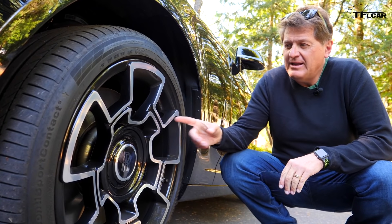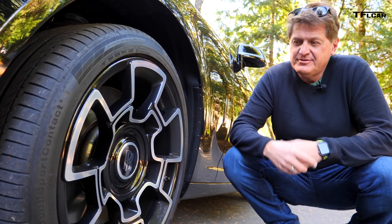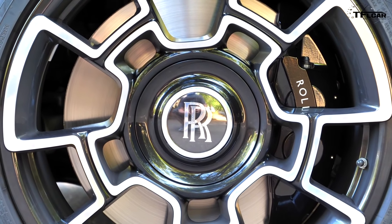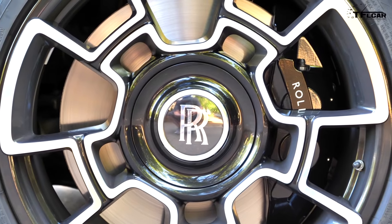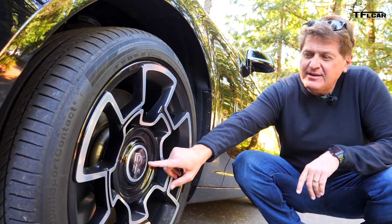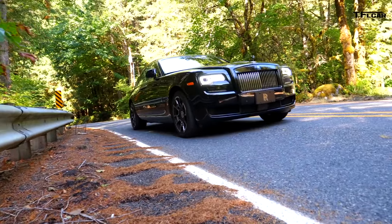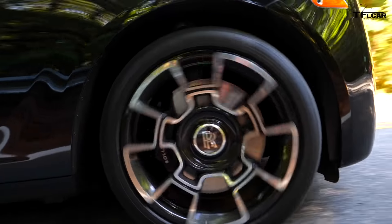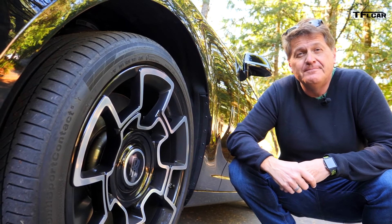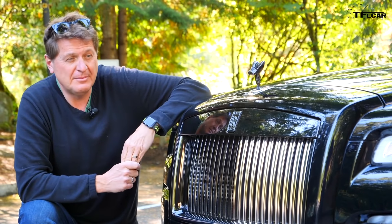These blacked-out wheels may look like they're something off of a Subaru Crosstrek or perhaps even a Wrangler, but they're in fact made of carbon fiber — 44 layers of carbon fiber. And of course, it wouldn't be a Rolls-Royce if this Rolls-Royce symbol didn't stay perfectly level when you drove. You wouldn't want it spinning around and around — that just wouldn't be Rolls, would it?